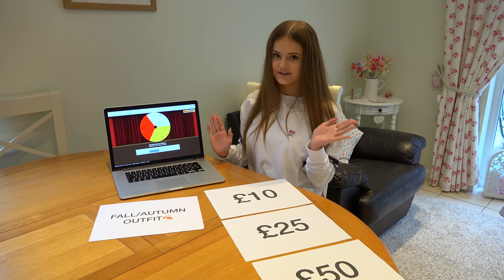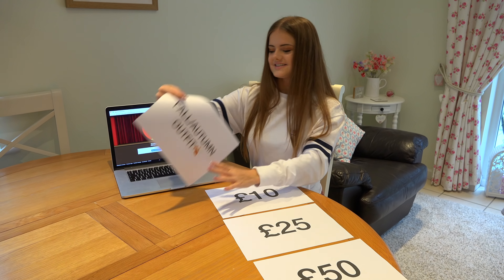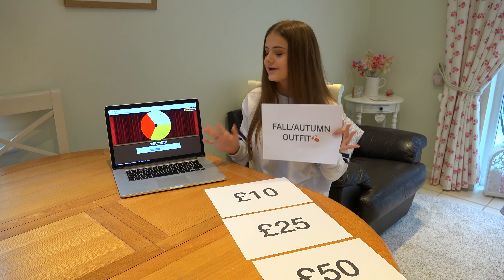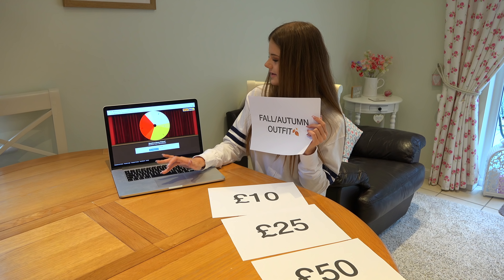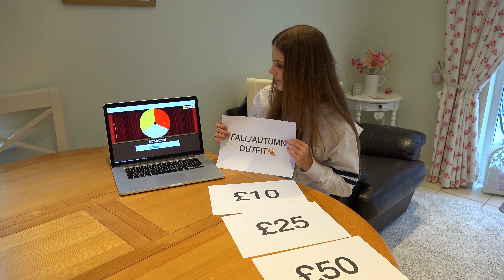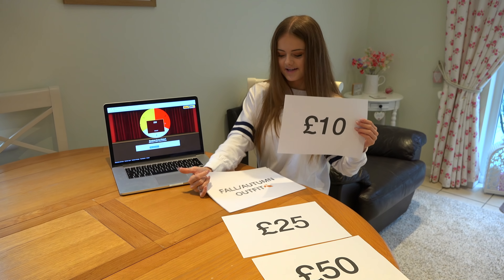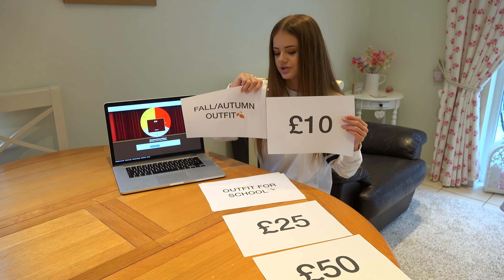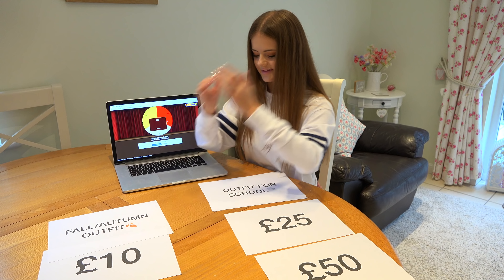So the first thing I'm going to do is choose how much money I'm spending on each outfit using a spinner online. The first outfit is a fall or autumn outfit — keeping it continental with 'fall or autumn' — and we're going to spin the spinner. Okay, 10 pounds! So I have £10 to spend on a fall/autumn outfit, which is definitely going to be a challenge.